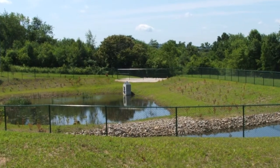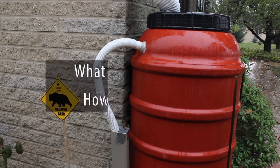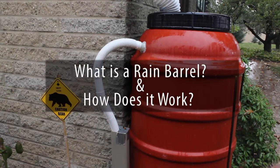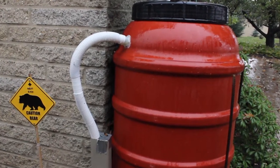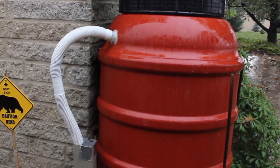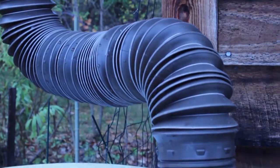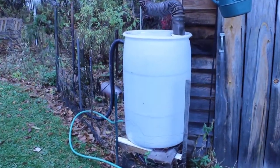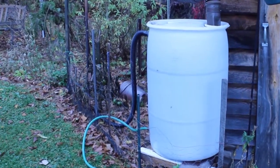Keeping stormwater where it falls on your property is where rain barrels come in. A rain barrel is a container that is used to collect and store rainwater runoff from rooftops. Rainwater flows from the roof through rain gutters and into the rain barrel. Water is then stored in the rain barrel for use in watering lawns and gardens or even for washing your car.